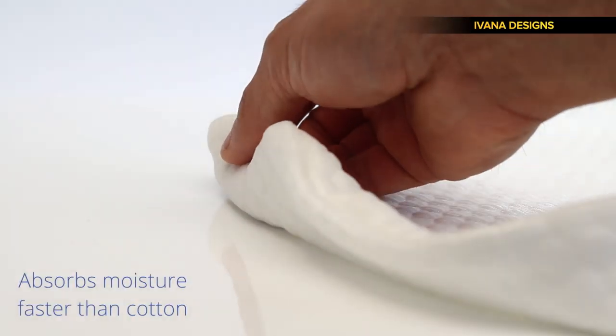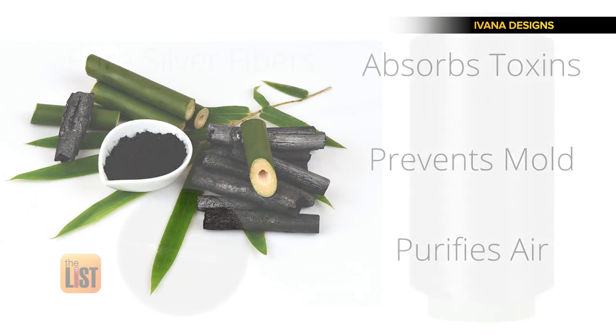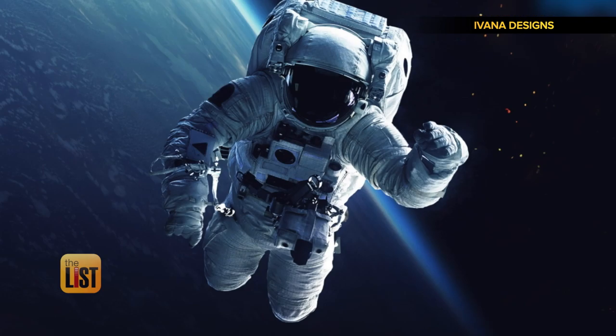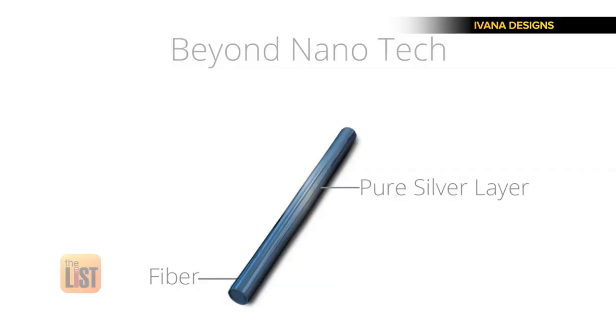The third fully funded sleep aid on our list is the Alpha Pillow. It's designed to keep your head cool, wick away moisture, and it's covered with pure silver bamboo, which they say helps absorb toxins, prevent mold, and purify the air. Silver has been used by NASA, US Special Forces, and Olympic athletes to create germ-free materials.